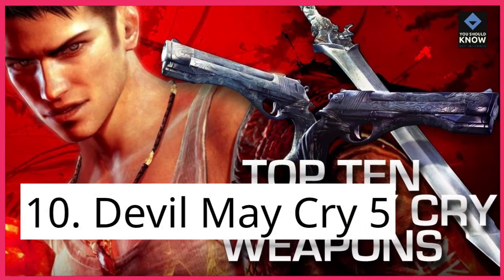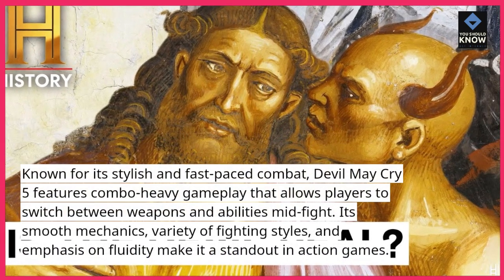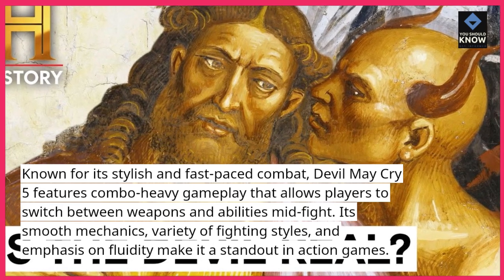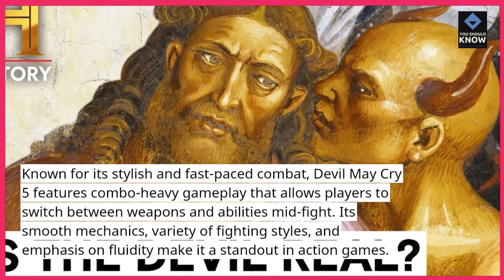10. Devil May Cry 5. Known for its stylish and fast-paced combat, Devil May Cry 5 features combo-heavy gameplay that allows players to switch between weapons and abilities mid-fight. Its smooth mechanics, variety of fighting styles, and emphasis on fluidity make it a standout in action games.